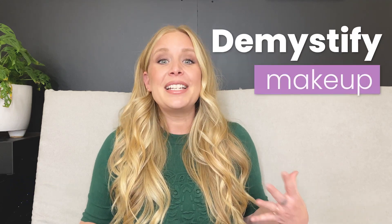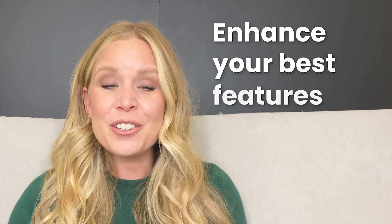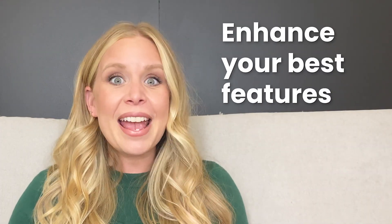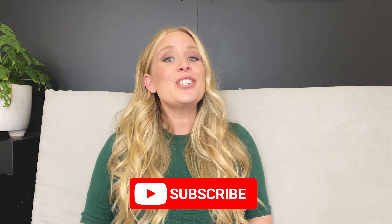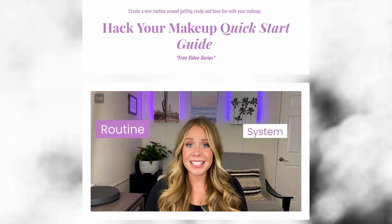Today we are going to dive into what no one is talking about on how to find the perfect foundation. I'm Megan Brown, a professional makeup artist in Southern California. I'm passionate about demystifying makeup and beauty for all you makeup users that want to confidently enhance your features in a natural way and in a minimal amount of time. If you're ready to be your own makeup pro, be sure to subscribe and check out my Hack Your Makeup free video series in the description below.